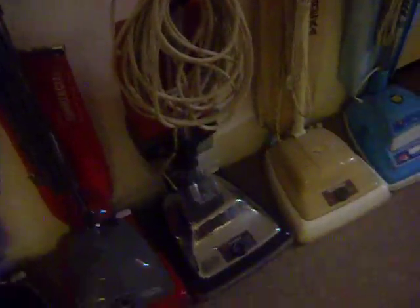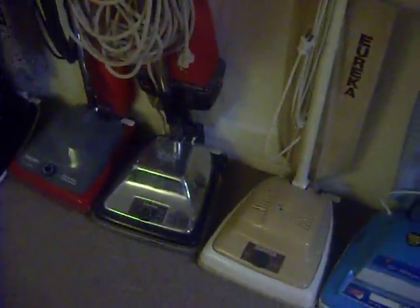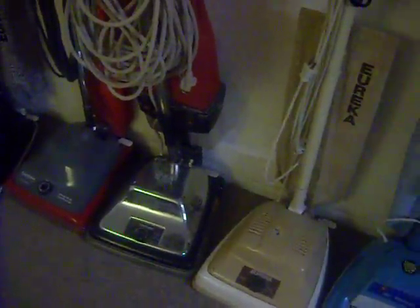I've got that Sanitaire with the dirt cup, the SC-887. I don't like it much — I may throw it away, unless any of you are coming to Florida and want it. It's got a dirt cup in it, and it blows dirt out of the sides. It's not sealed very well.